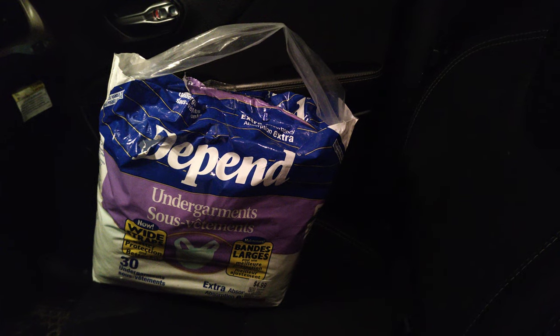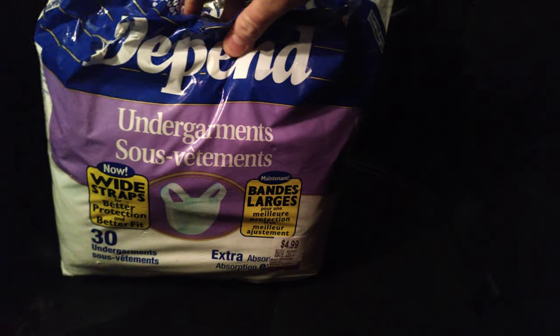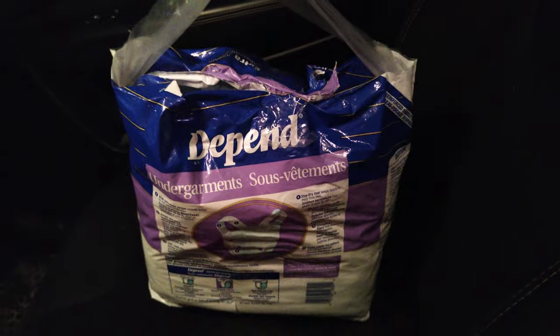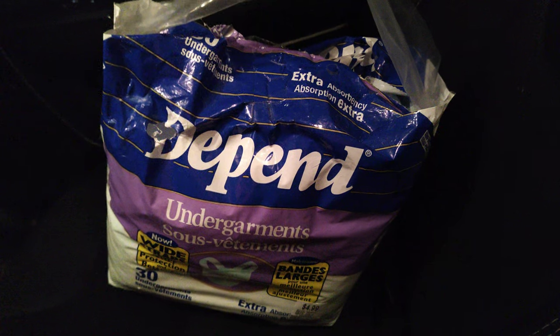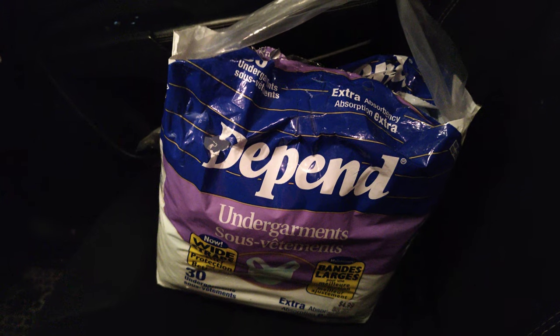I found these super cool vintage diapers today — they are Depend belted undergarments. I picked these up at Value Village, which is kind of like a Salvation Army type thing, a bigger version that sells all kinds of used donated items. I picked this bag up for five bucks, and from my research online — eBay, so not the most reliable — they suggest these come from around 1996, maybe a little older.